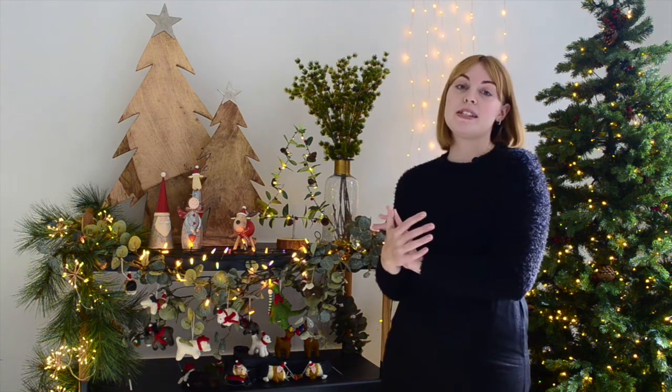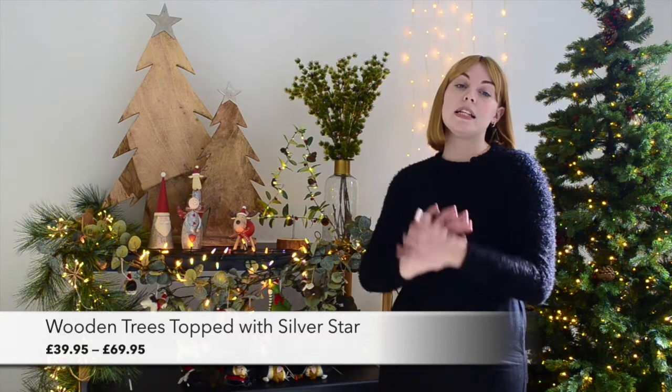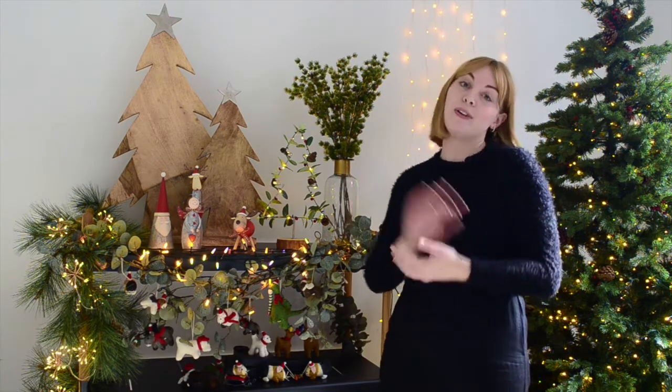Next, to add height to your Christmas displays, we have our large and small wooden trees with the silver star. These look really at home next to your fireplace and work either as a pair or individually.